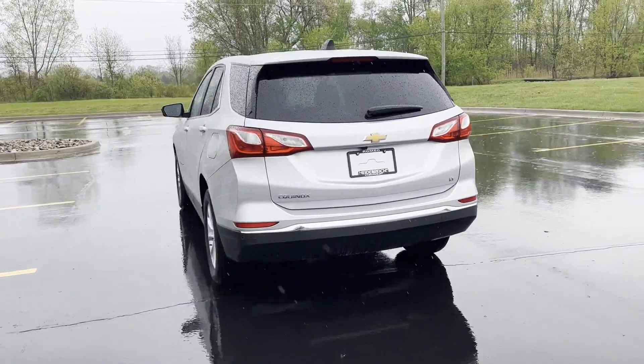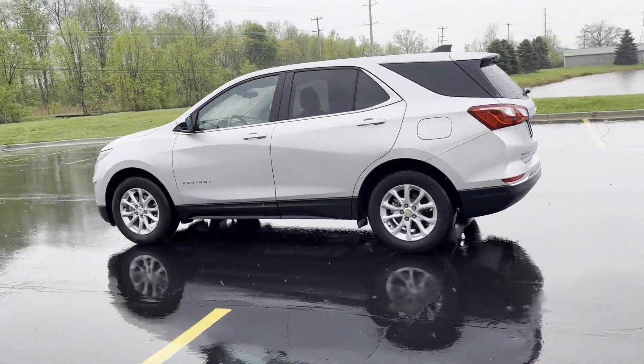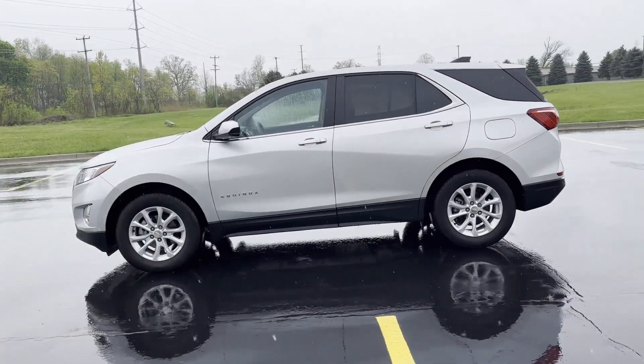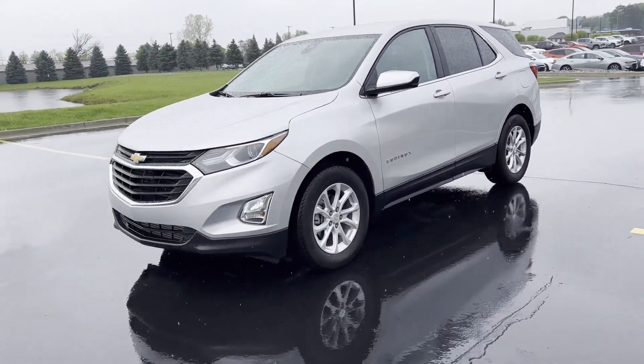Lane Keeping Assist, Lane Departure Warning, Wi-Fi Hotspot, Satellite Radio, Heated Side View Mirrors, Backup Camera, Tinted Windows, HID Headlights.